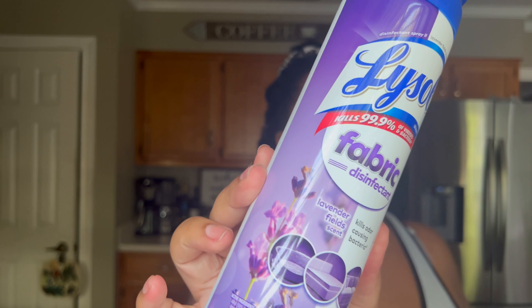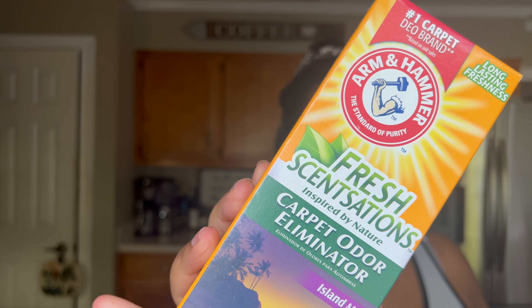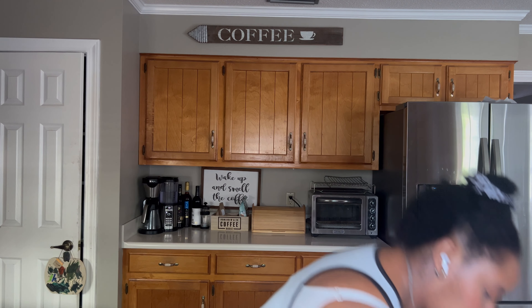I also like to use the Clorox 4-in-1 Citrus Fresh disinfectant spray throughout the house and Lysol fabric disinfectant spray. The Lysol fabric disinfectant works really well on sofas and upholstered items — you can use it on curtains, car seats, area rugs, and upholstery. I exclusively use it on sofas and similar furniture.